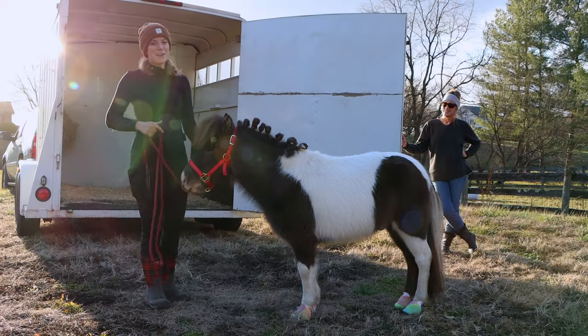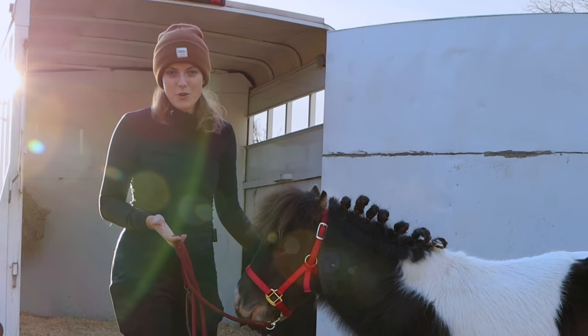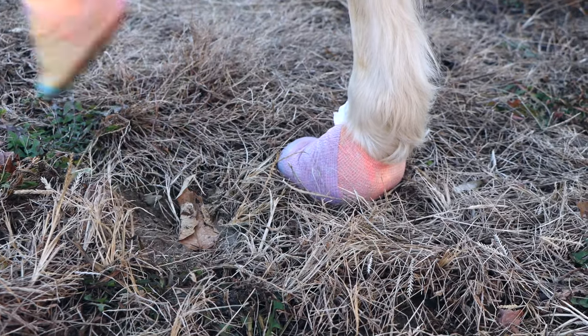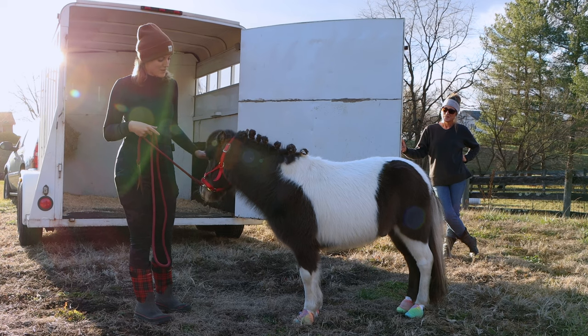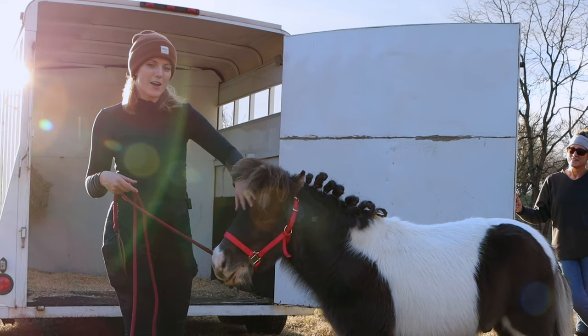We're about ready to get on the trailer and head to the parade. I just wanted to show y'all his shoes real quick. I got shoe insoles and cut them out in the shape of his foot, then used a newborn baby diaper and vet wrap. I'm just hoping that will give him enough comfort to walk. Luckily we don't have to walk too far — probably under a mile.